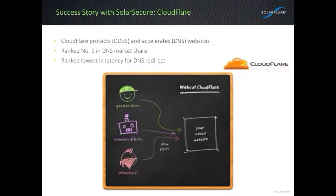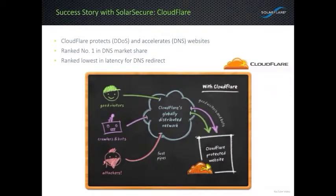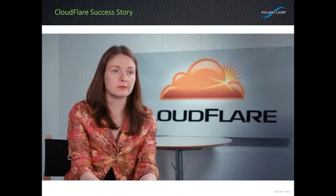Now let's explore a customer using the SolarSecure filter engine: Cloudflare. Three types of systems are hitting your web server: good visitors, web crawlers and bots like Google, and nasty attackers. If we use DNS to put our web server behind Cloudflare, they mask off all the attackers so they can't gain any access to our website. Furthermore, Cloudflare has 29 points of presence worldwide, so content resides in their content delivery network and is served up with awesome performance regardless of where visitors are worldwide. Here we have Michelle Zaitlin, co-founder of Cloudflare and head of user experience, talking about SolarFlare.